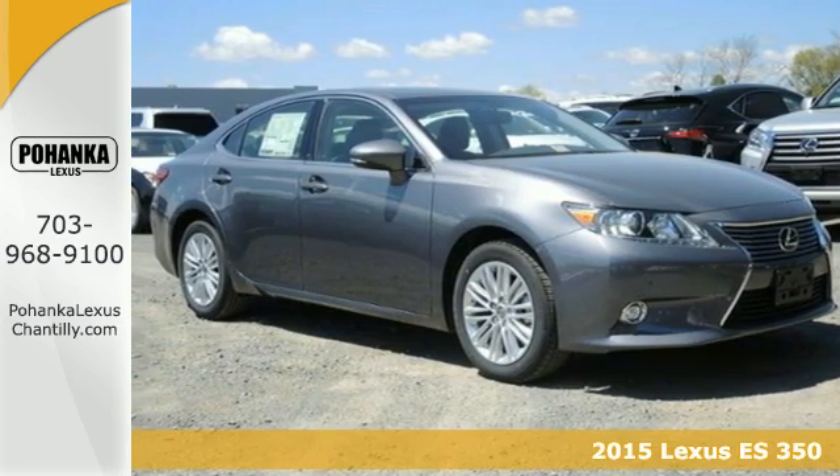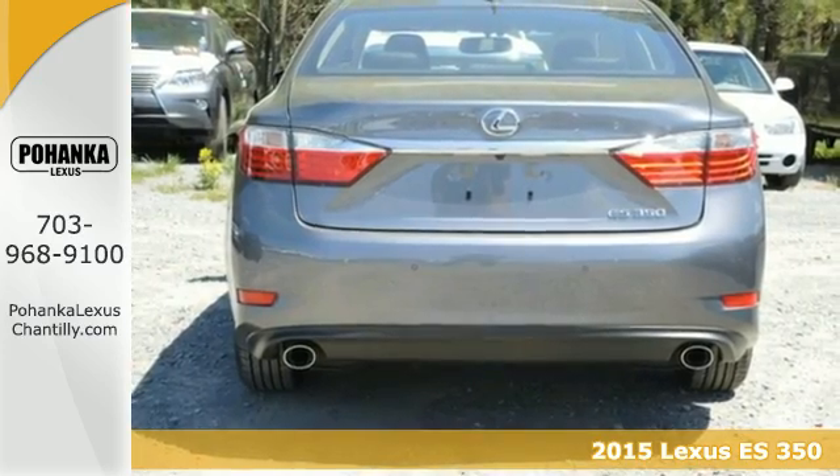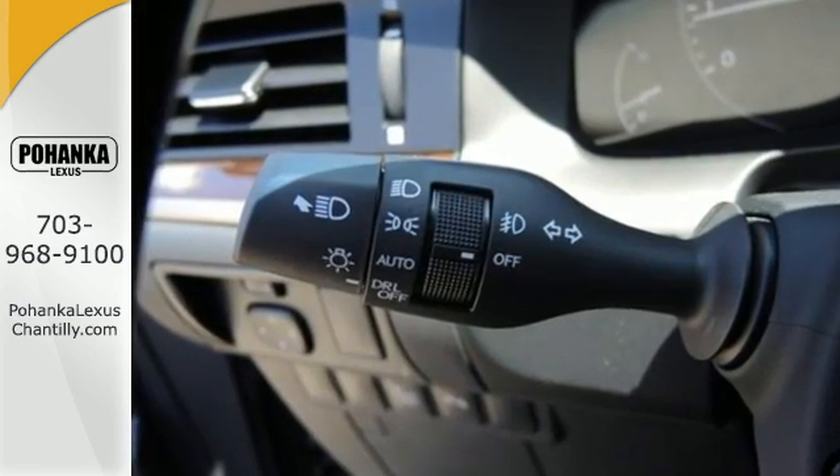It's a 2015 Lexus ES350. Being noticed in this attractive and powerful sedan, the 3.5-liter V6 engine works with vehicle stability and traction control for a smooth and impressive drive.